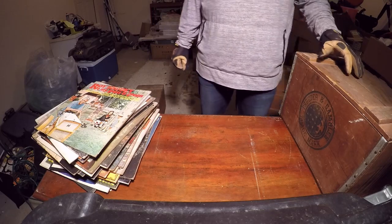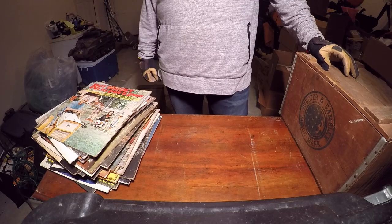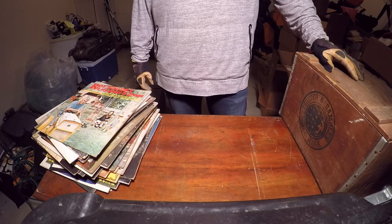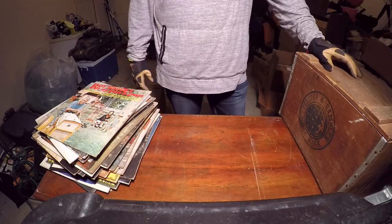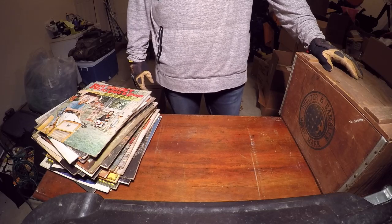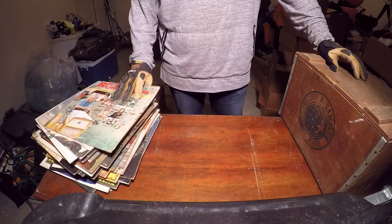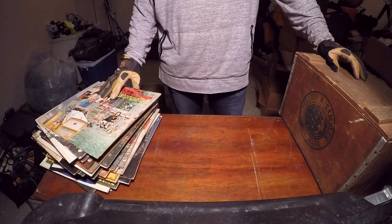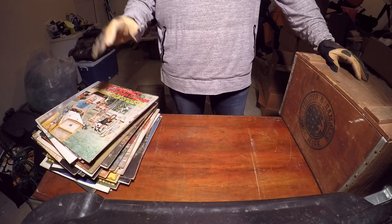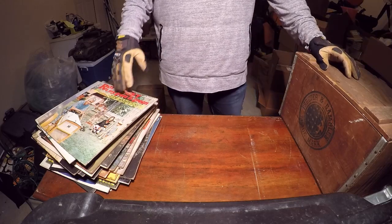That's going to be it for this video. This is just part one — part two will come later when I go back tomorrow to finish unloading the unit. I have pretty much one day left. There's going to be a part two for sure, maybe even a part three, because this was probably only 30% of the boxes. It's going to be a long day of work tomorrow. Thank you for watching — I love buying storage units, it's just cool to find things like old vinyl. We just hit over 300 subscribers recently, which is pretty awesome. Until the next video, I'll see you guys later.